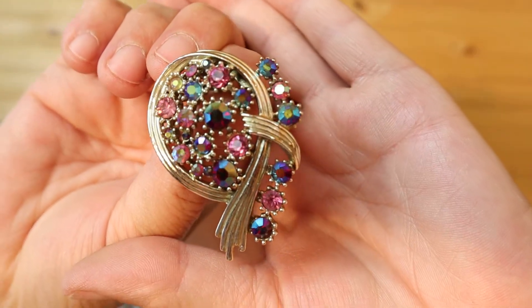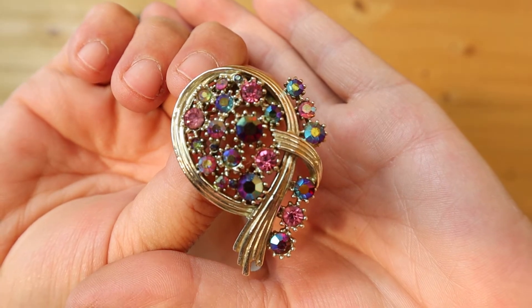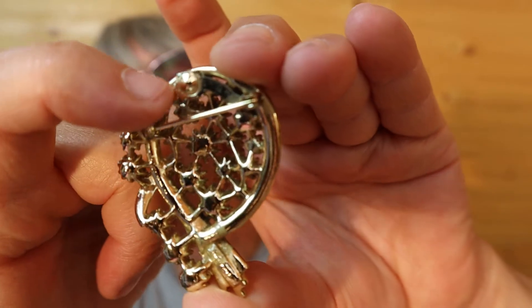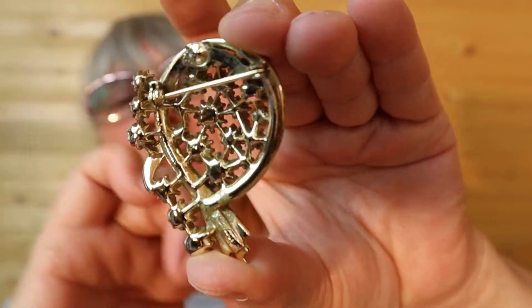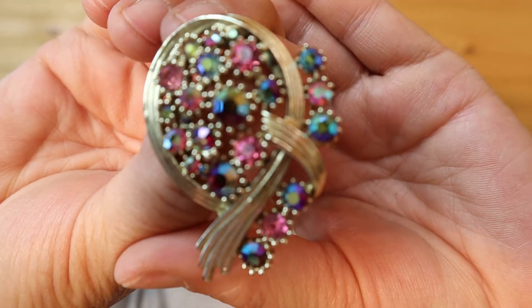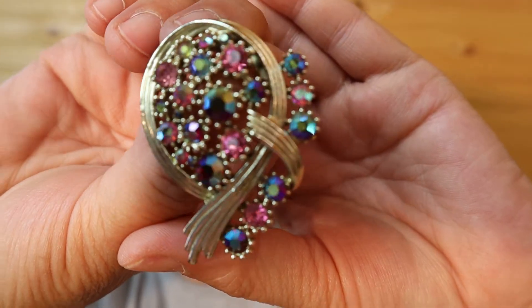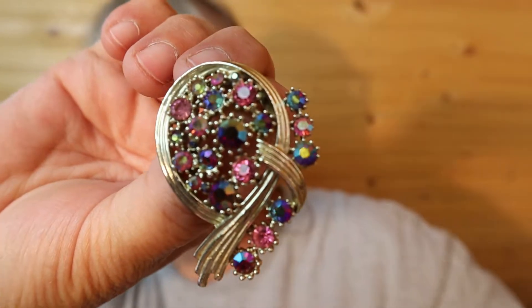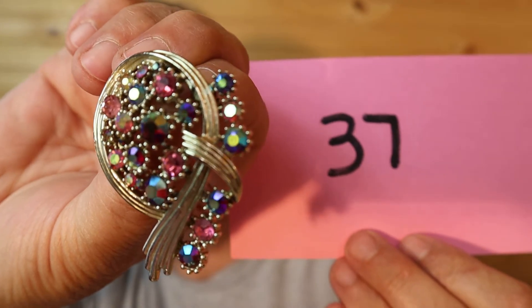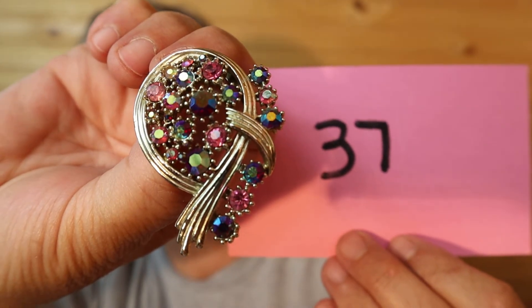This is another one of my favorites — bam, look at that! I love it. It is gold tone; it looks like somebody removed the part to be a pendant. But this brooch is gorgeous you guys, gorgeous. This one is $25, number 37.